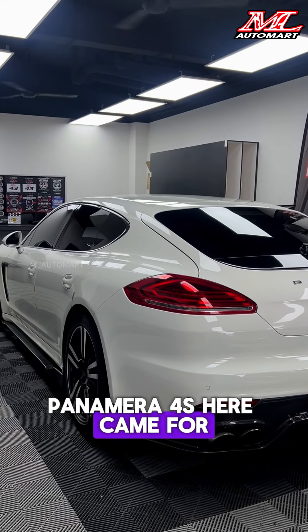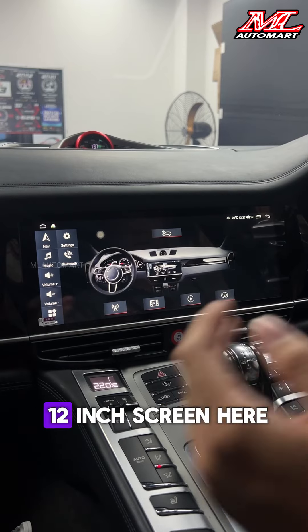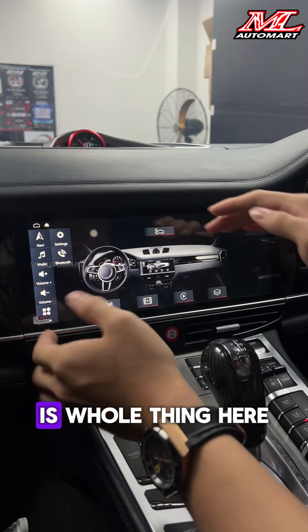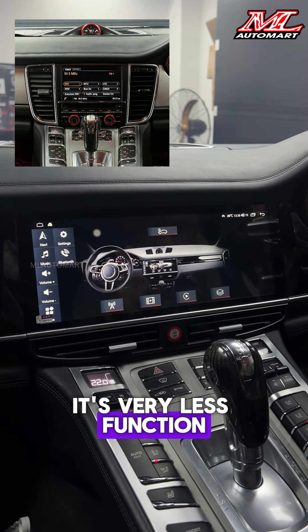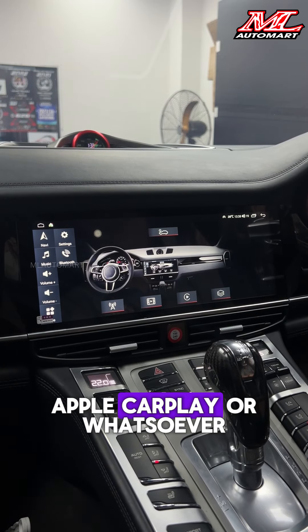Alright guys, so today we have a Quattamera 4S here for an Android player installation. We just installed a 12-inch screen — an Android player screen plus casing, also with the aircon controls. Previously this car was using the original player, which had very limited functions, a very small screen, and didn't support Apple CarPlay or anything like that.